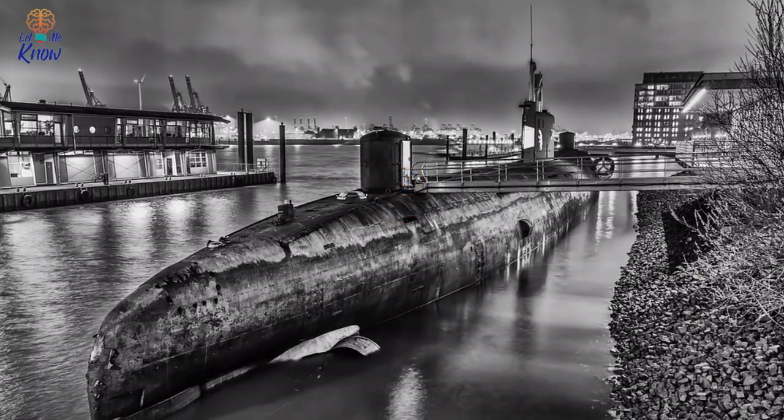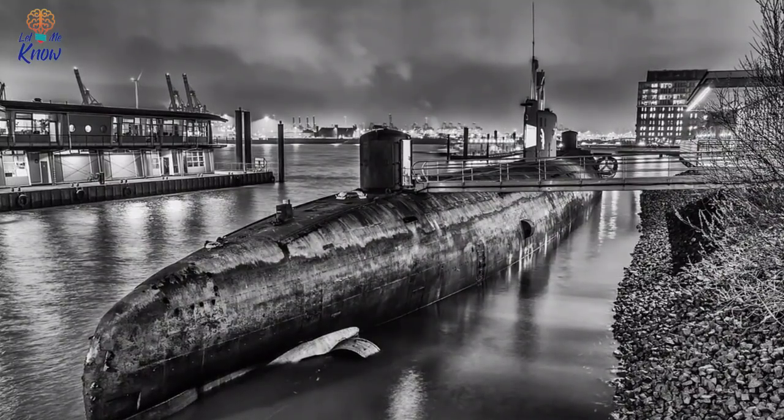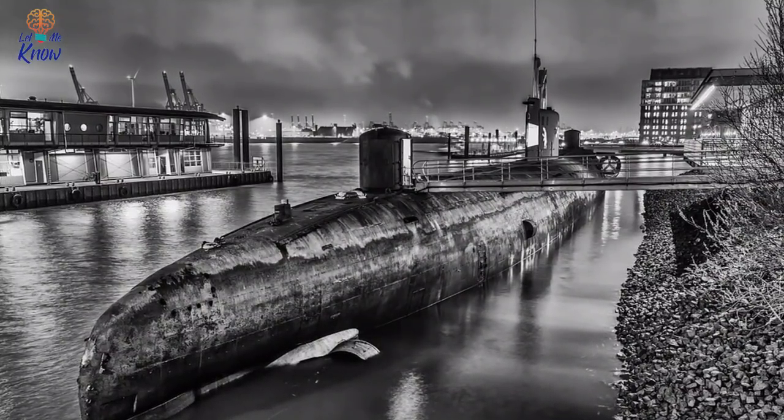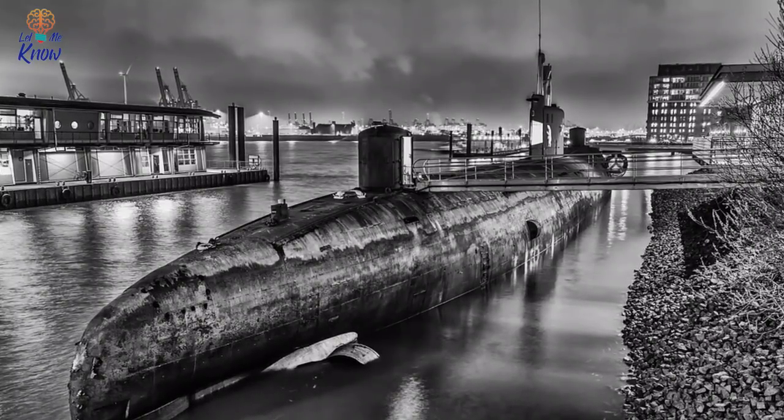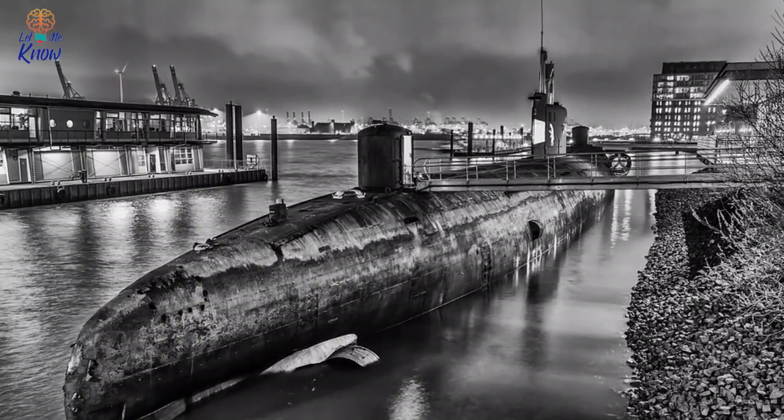On February 17th, 1864, the HL Hunley, a 40-foot long Confederate submarine, sank to the bottom of the ocean off Charleston, South Carolina. The reason why is still a mystery.